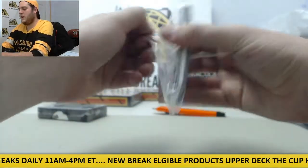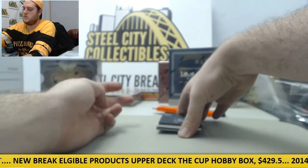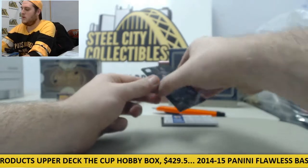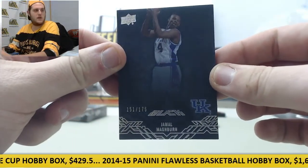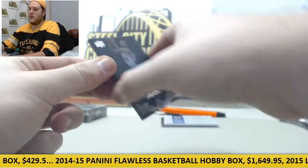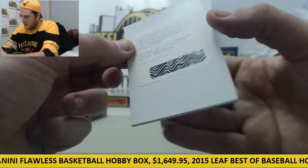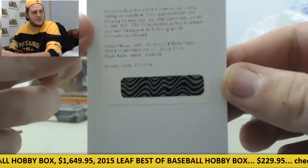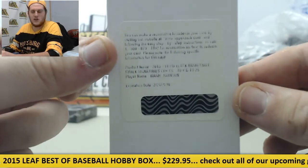Let's see what we got coming out of here. Out of 175 — 151 of 175 Jamal Mashburn for the Wildcats right there. Up next we got a Redemption right here: 2013-14 Upper Deck Basketball Chalk Signatures Magic Johnson. Kind of hard to see it, but that is Magic Johnson on the Redemption.